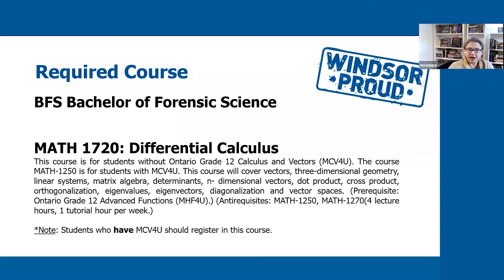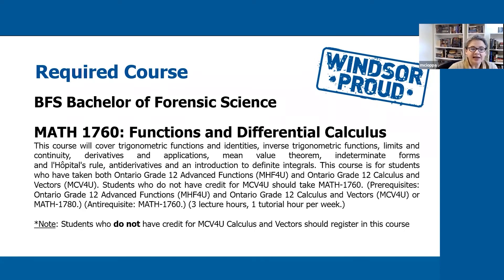The fourth required course is a math course, and you have two options: MATH 1720, Differential Calculus, or MATH 1760, Functions and Differential Calculus. You take MATH 1720 if you took Calculus and Vectors in high school. MATH 1760 is for students who did not take that course. You only take one of the two — you could take both, but you would not receive credit for them.